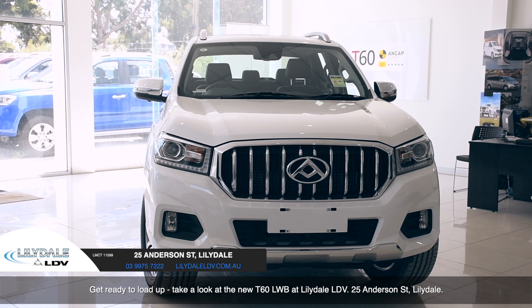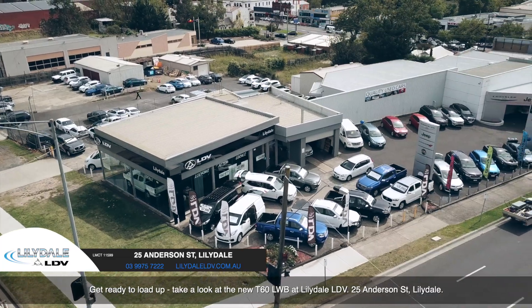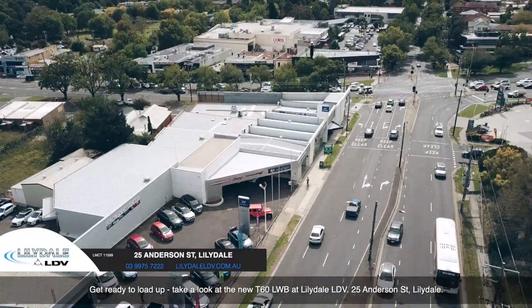Take a look at the LDV T60 long wheelbase at Lillydale LDV, 25 Anderson Street, Lillydale.